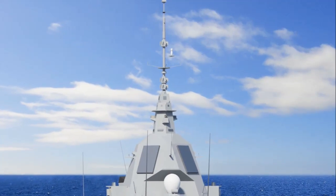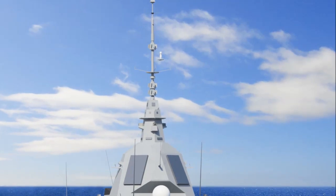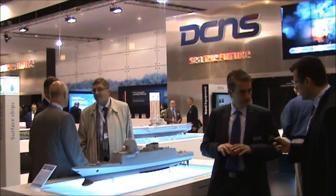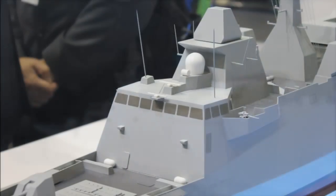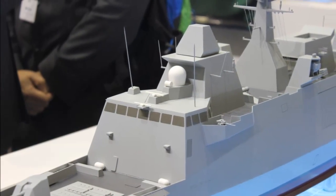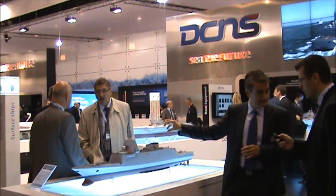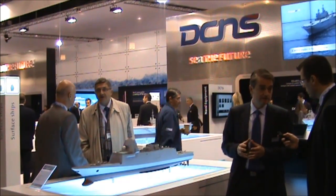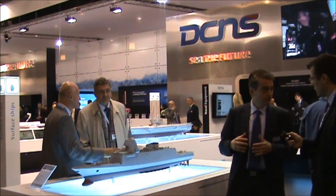The radar is a phased array radar developed by Thales. Its name is SF-500 and it capitalizes on the capabilities of ERACLES. It's a multi-function radar. We derive all the multi-function software and capabilities of ERACLES, implemented in the SF-500, and it also capitalizes on R&D efforts done in France on early warning radar for the air force.